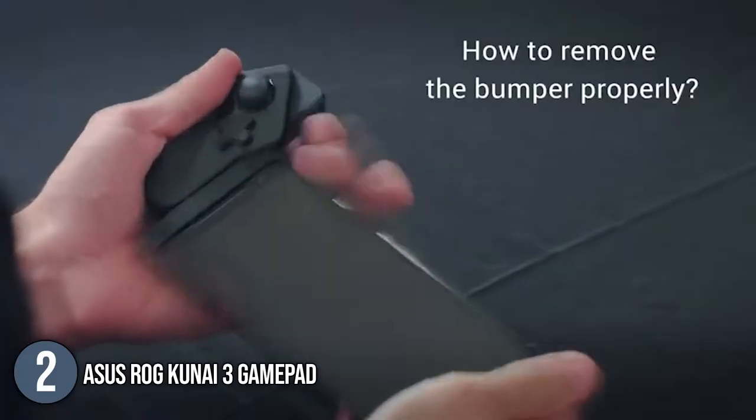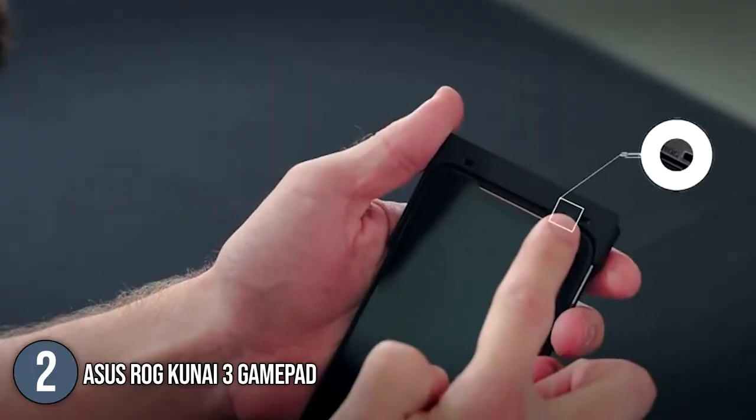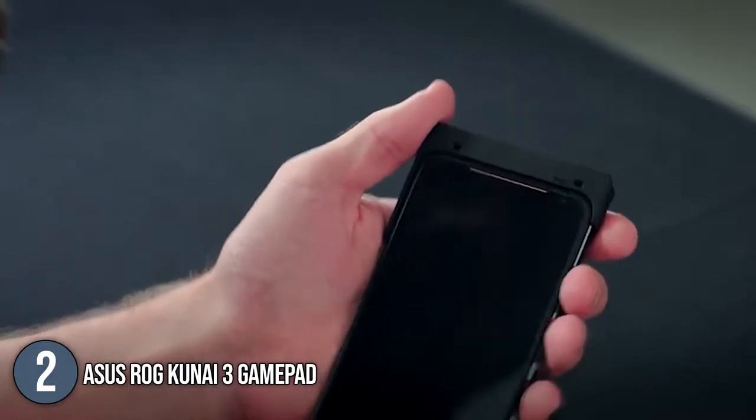With a modular design that lets you play in new ways, it makes mobile gaming even more immersive. Your phone would have the familiar feel and controls of a game console gamepad, whether you use it in standalone gamepad mode or docked in handheld mode.